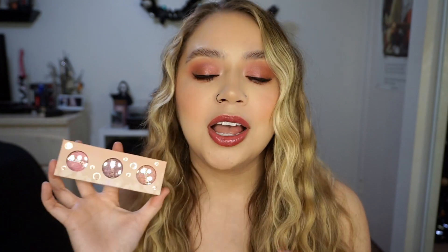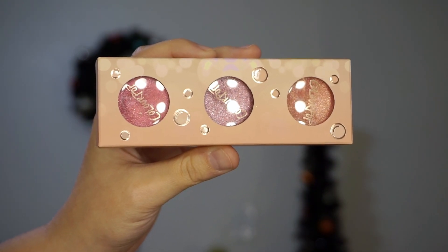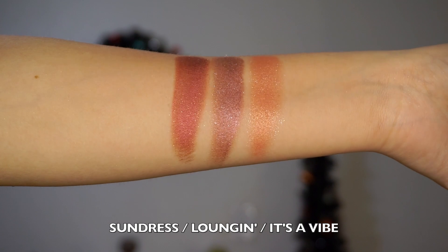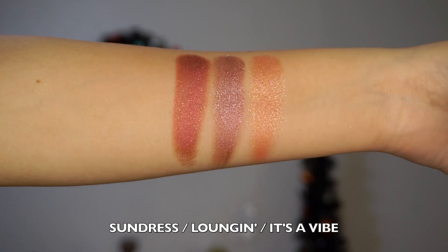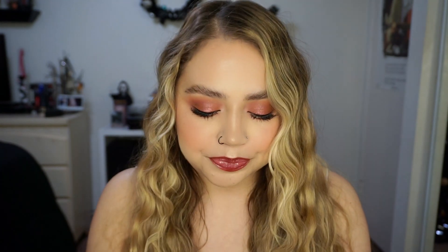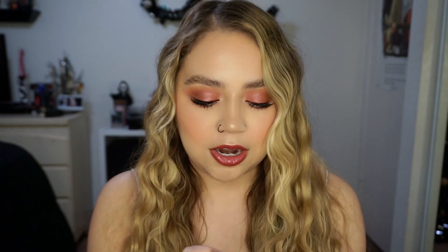Next we have the Sip Sip Hooray Super Shock Trio. I'm always excited to see super shock shadows in collections. The packaging is a really light, neutral pink. We have Sundress, which is like a really nice deep rose color — not maroon or burgundy. Then we have Lounging, which is more on the purpley tone — I love this color a lot. And then It's a Vibe, which is a lighter peachy pink. All of these are ultra glitter finishes.